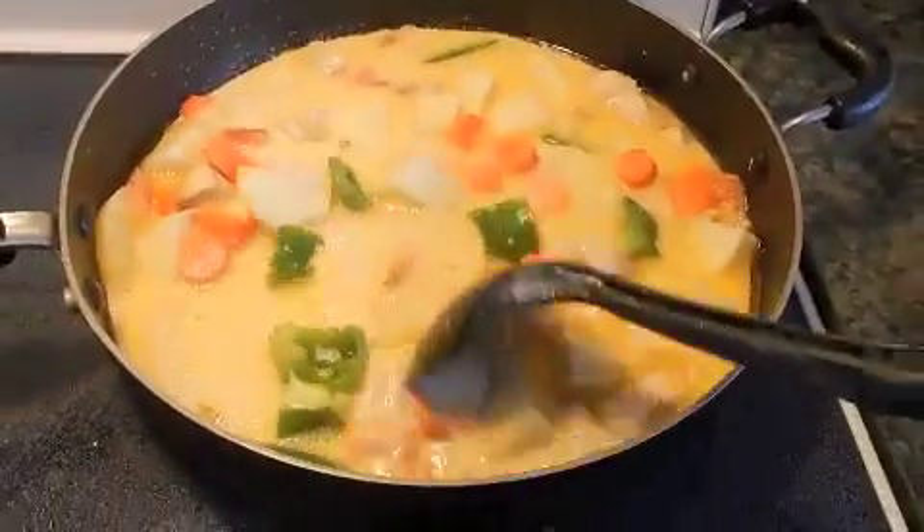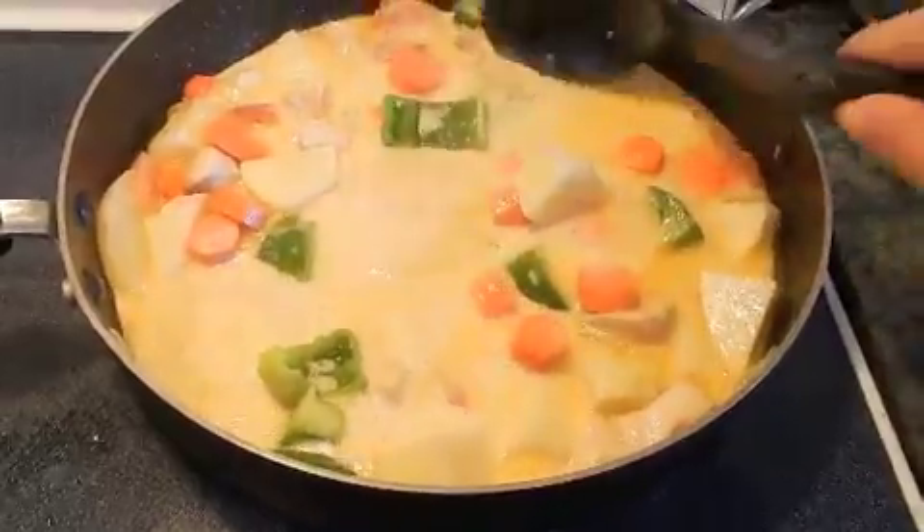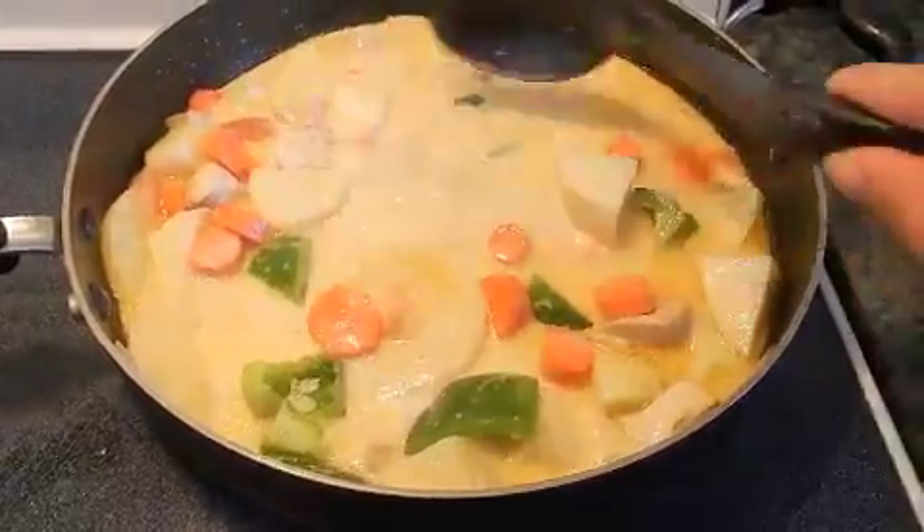The food for today is chicken and pineapple in coconut sauce, or penina.